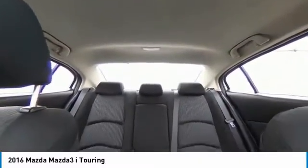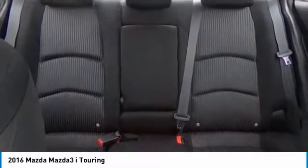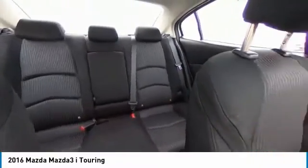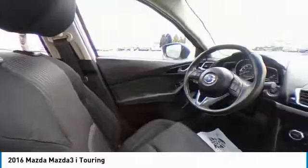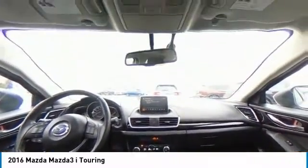This beauty will make even your house keys jealous. Drive it today. We'll see you soon.